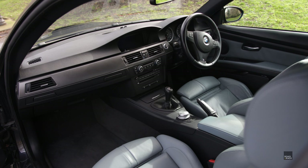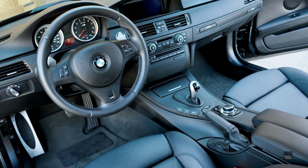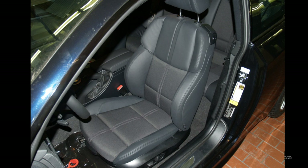Inside you had a choice of leather in Silver, Fox Red, Bamboo Beige or Black. There was also an Anthracite and Black Cloth and Leather option available, although it must be pretty rare as I didn't see any cars with this choice available.